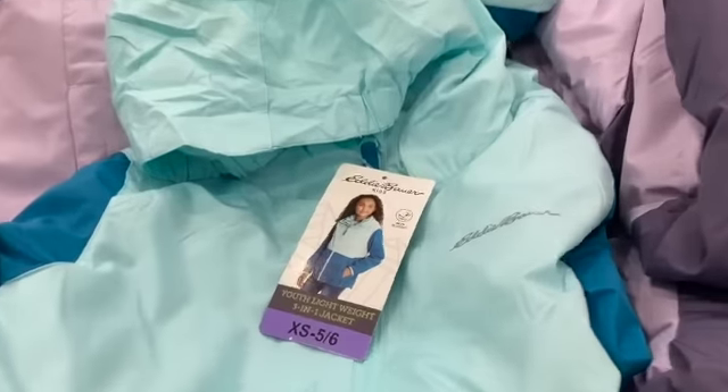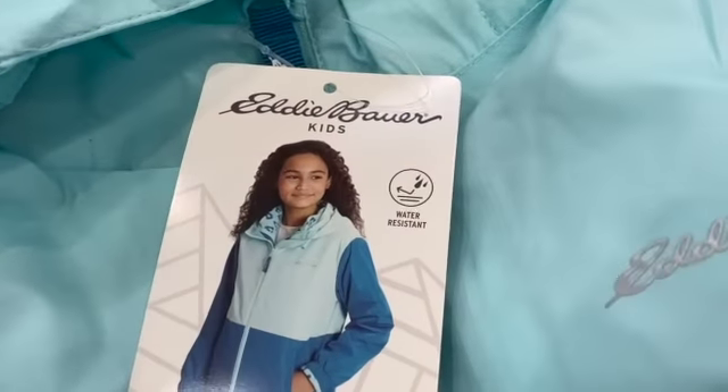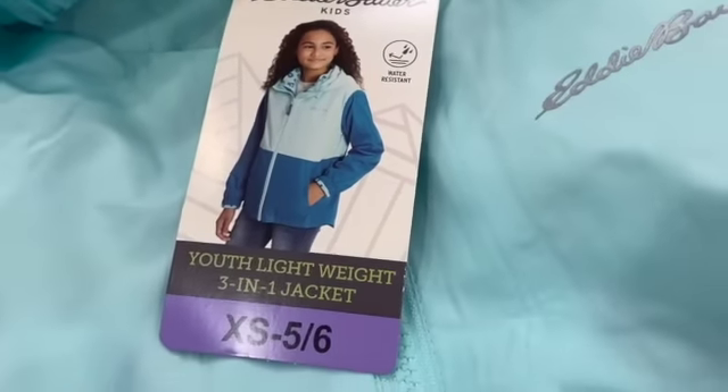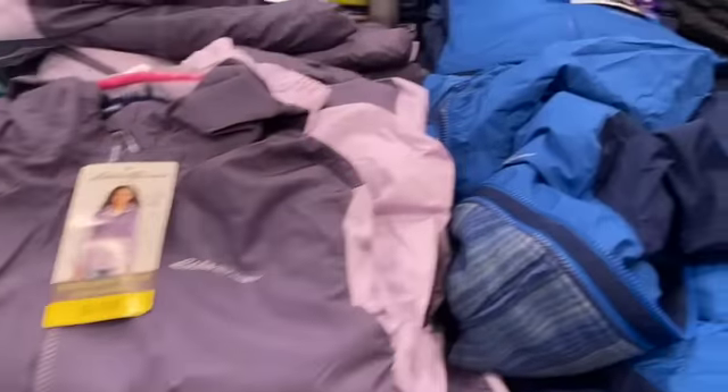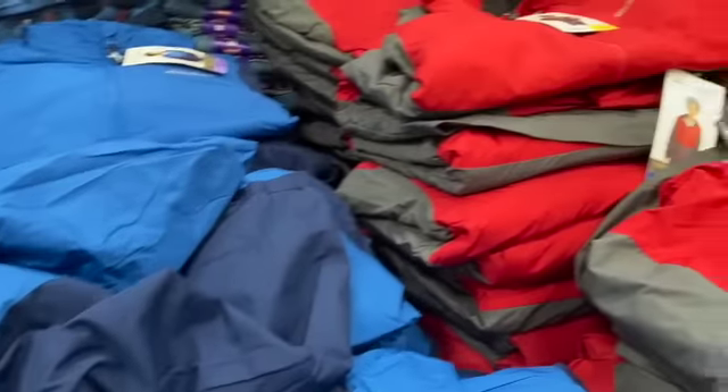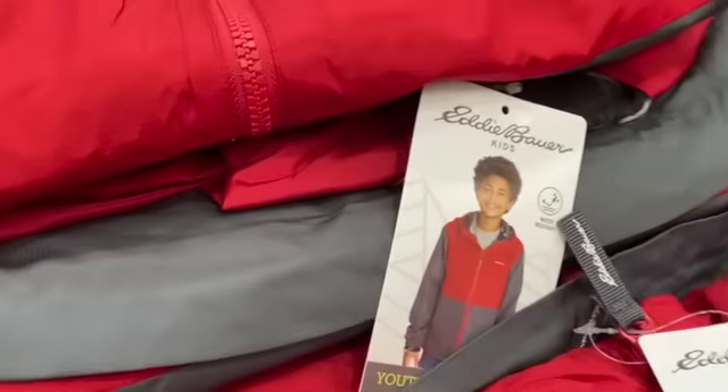Eddie Bauer Youth 3-in-1 Jacket — available for girls or boys — $19.99, take $5.00 off, $14.99.